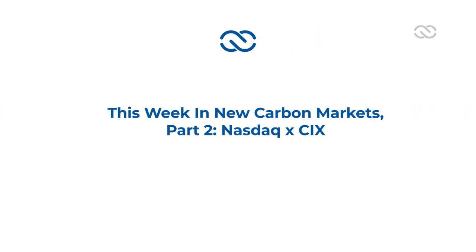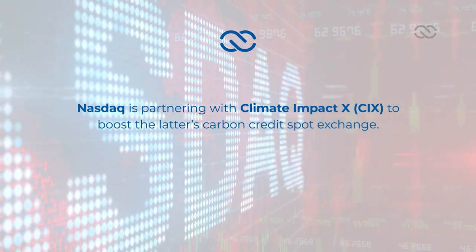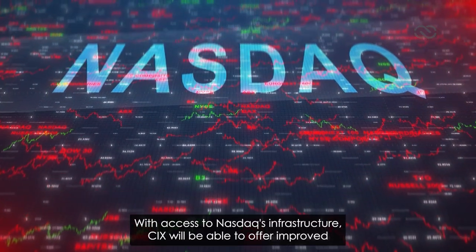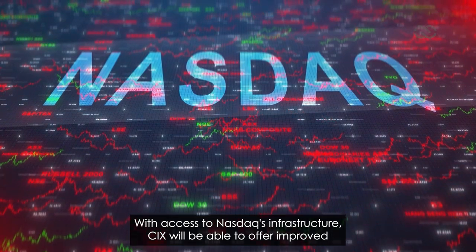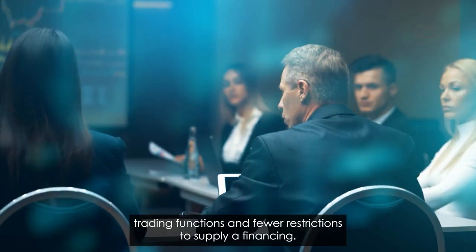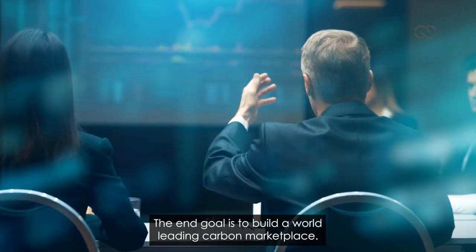This week in New Carbon Markets, Part 2: NASDAQ XCIX. Not to be left behind, NASDAQ is partnering with Climate Impact X — CIX — to boost the latter's carbon credit spot exchange. With access to NASDAQ's infrastructure, CIX will be able to offer improved trading functions and fewer restrictions to supplier financing. The end goal is to build a world-leading carbon marketplace.